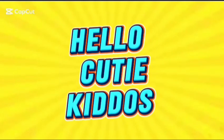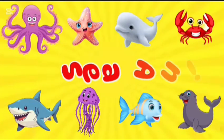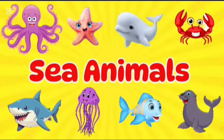Hello, cute kiddos. Today we learn about the sea animals. Let's start.